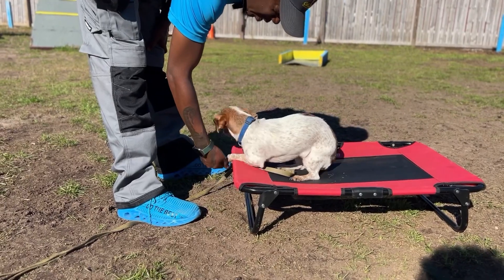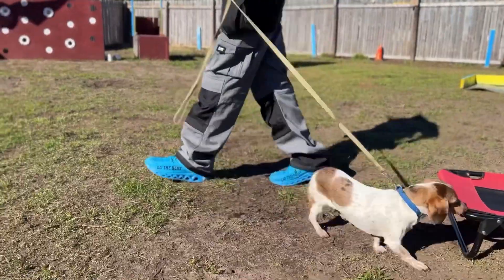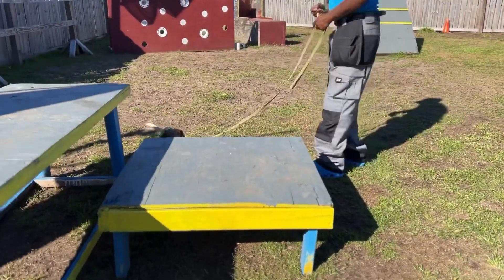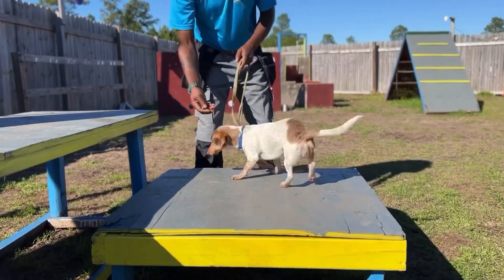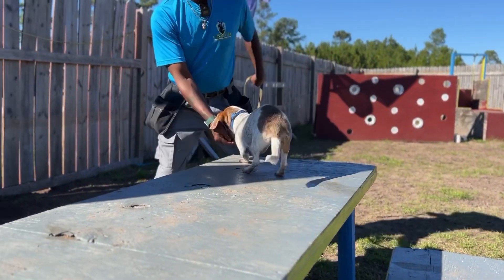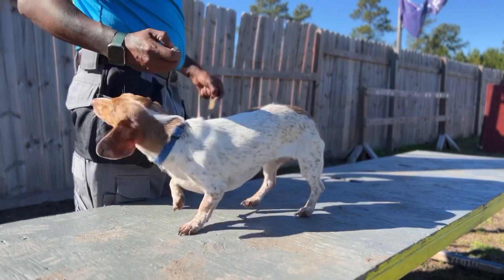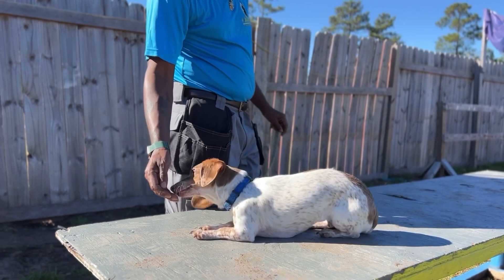Good girl. So now we're gonna take Harley over here, we're gonna jump on something even bigger. Harley, come on. So I'm gonna get her all the way up here. We're gonna work on some agility. Good girl, good girl, Harley, here Harley, good girl. So we're gonna bring her to the end, we're gonna make her sit here, we're gonna make her down right here. Harley come here, sit, sit, Harley down.